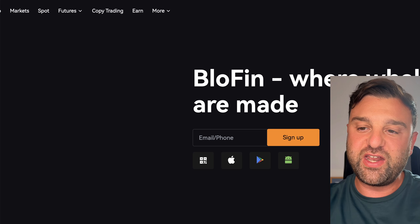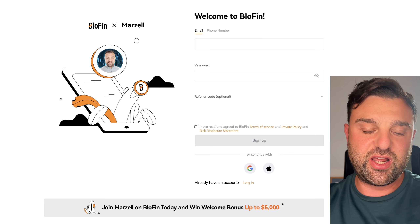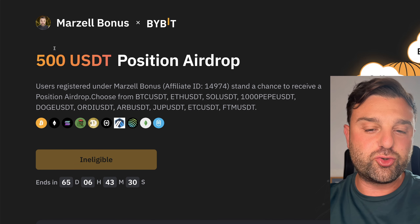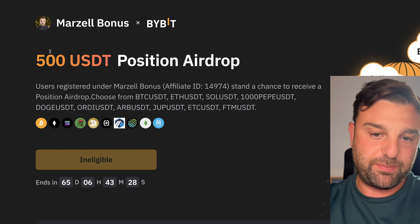I've got bonuses on Blofin — no KYC so you can trade on it anywhere in the world, with up to a $5,000 bonus. Bybit also has a $500 free position right now. Links are in the description below.